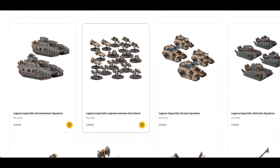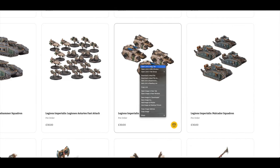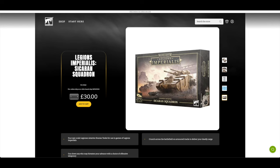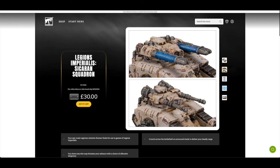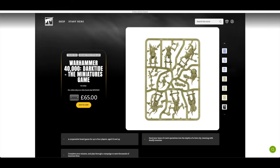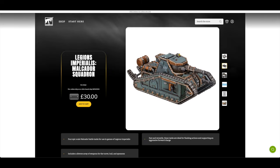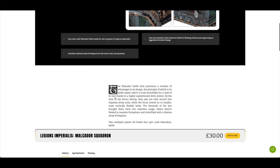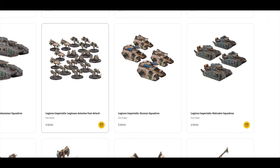The Legiones Astartes Fast Attack is £30, and the Sakharin Squadron is £30 for four of those. The Omega Plasma arrays are visible there. Four plastic kits, and you also get gunners, spotters, and closed top hatches, though these aren't really shown. The Malkador Squadron is also £30 for four — a similar case with gunners and spotters, though the hatches look quite small. It's a shame they don't show pictures of all the options — that would have been quite useful.